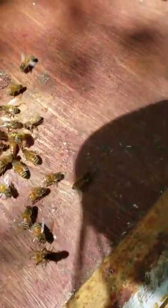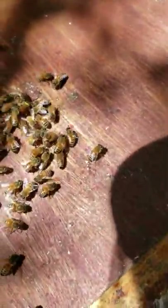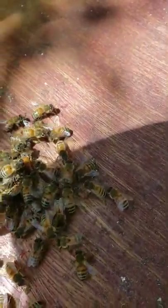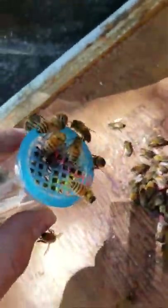There she is. She's walking. It doesn't look like they're balling her — looks like they're tending to her. She's definitely singing. I don't know if you guys heard that. Look at all these guys that just took and smelled her over here.